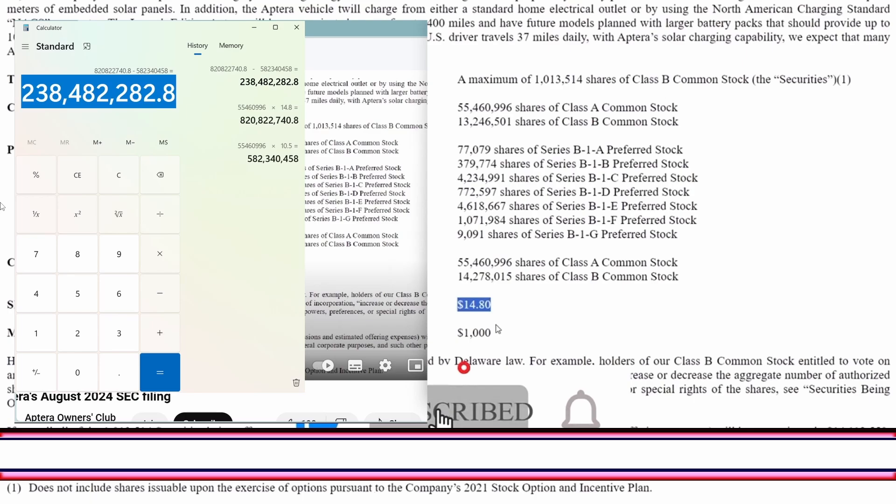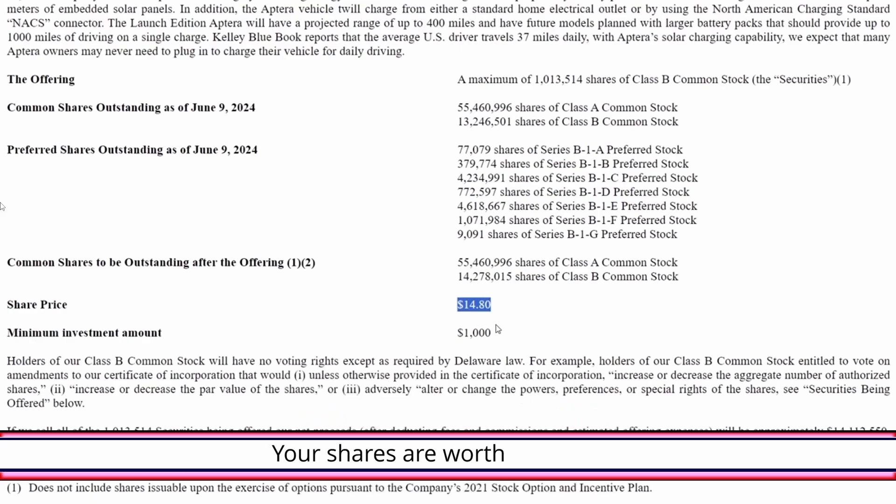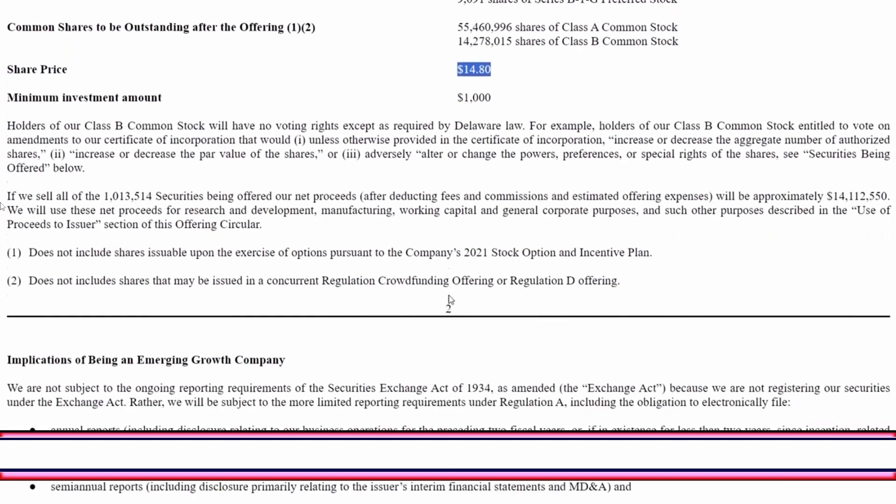Of course, on the wild chance that they actually become a viable company that sells something, it also means their shares are worth far more — so they win either way. As you'll see later, this number is somewhat arbitrarily determined and does not mean your shares have gone up in price. Any of us who own shares right now, there's no way to liquidate them, there's no market for them. Just because this price went up to $14.80 doesn't mean your shares are worth $14.80.